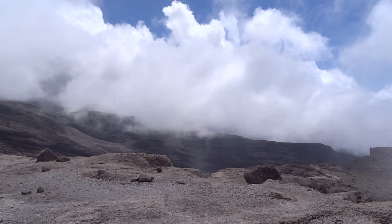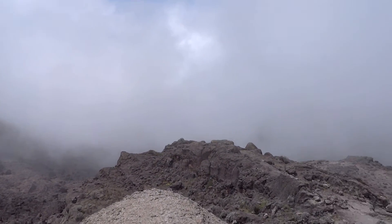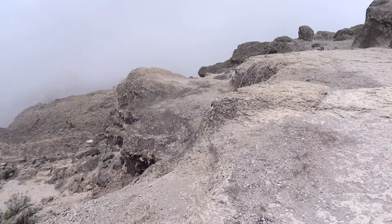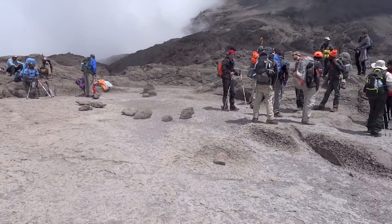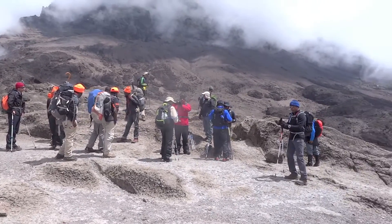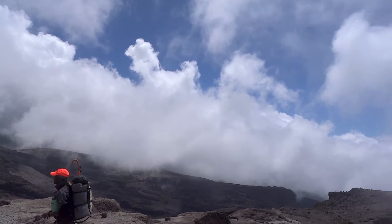We just got to the top of Barranco Wall! That was a real challenge — it was like doing a wall climb the whole way. A real challenge. You really had to stretch what you thought you were capable of doing. Give it your all. But what a great feeling when you get to the top. There's a group of people here from Dubai, I believe — they work together. The sun keeps coming out, mist rolls in; it changes every two minutes.